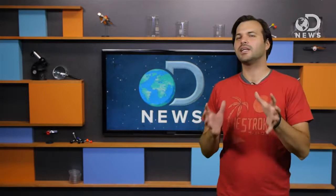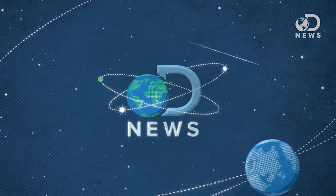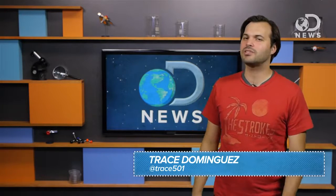We can go hundreds of thousands of miles into space, but when it comes to inside the earth, we have barely scratched the surface. Hey diggers, what's shaking? This is DNews and I'm Trace.